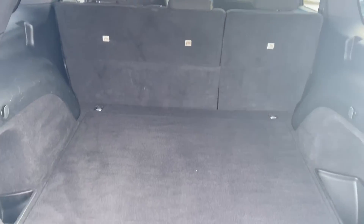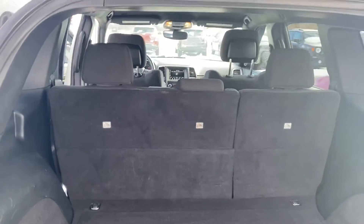Here's a shot of the back — plenty of room back here. Those seats do fold down for additional storage. We also have a power lift gate, so that'll close right up.